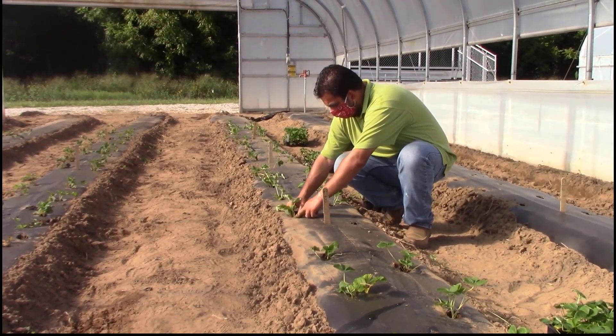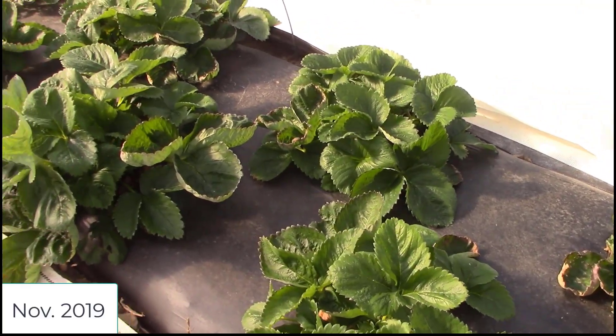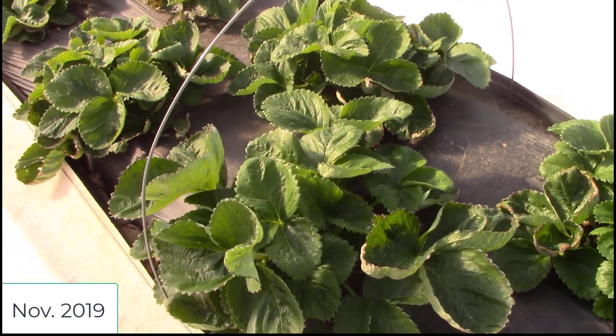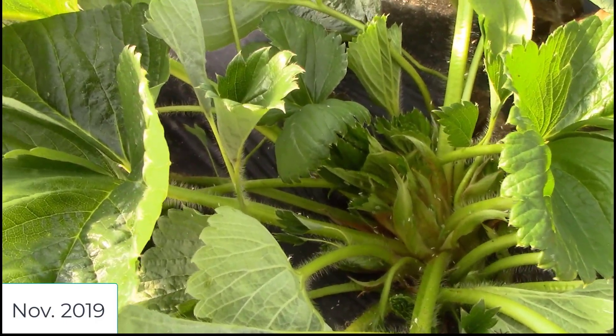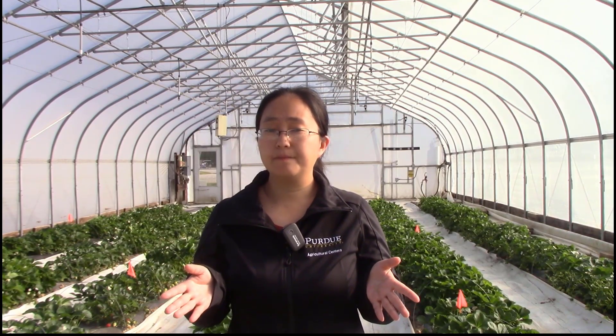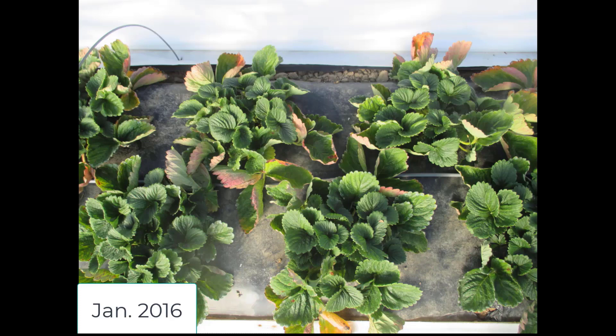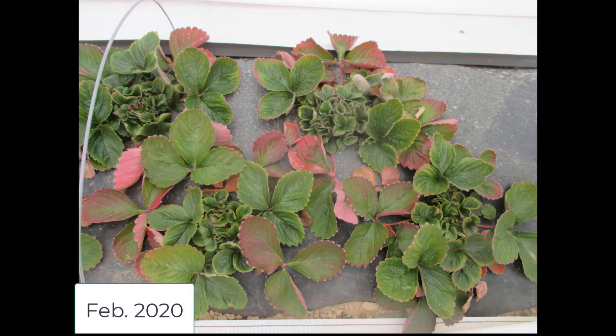The strawberries around me are planted in September last year and we are harvesting them now in April. A few things make us think this production has a high potential. First, these plants have a great potential to achieve a high yield. This is because after the plants are planted in fall, they continue growing in fall and into the winter. The protection provided by the high tunnels in the winter, especially during sunny days, could allow temperatures to stay pretty high, allowing the plants to continue growing into the winter, initiating flowers and developing roots.